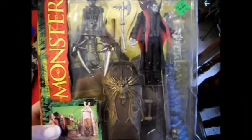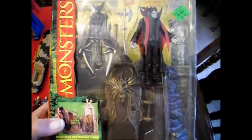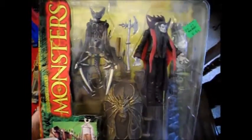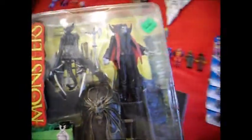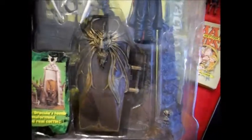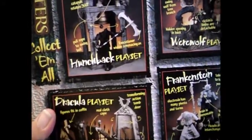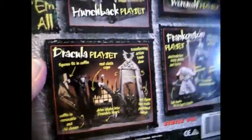Picked up old McFarlane — I don't know how old it is, but it's not new anyway — McFarlane Monsters. This is the Dracula. They're kind of small for McFarlane figures, a little bit smaller scale than what I like, but it's a nice little diorama setup. It's pretty neat. It'll probably look pretty good once it's set up and displayed. There's the Hunchback, Werewolf, Frankenstein, and then the Dracula.